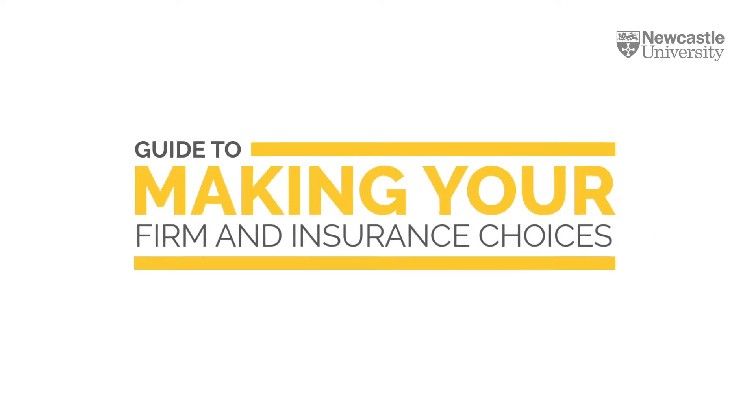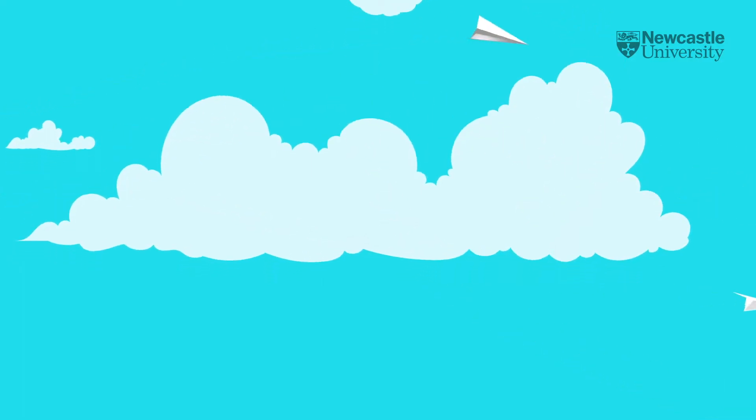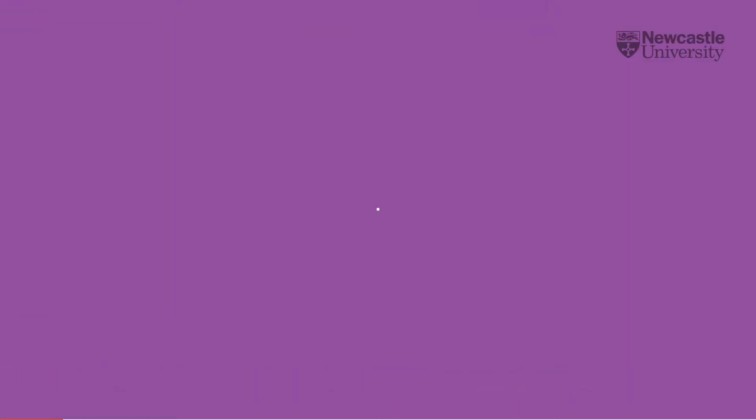So, you've applied to your favourite university and are waiting for responses. But what happens next? Once you've received replies from all your universities, you'll receive an email from UCAS letting you know it's time to respond to your offers.